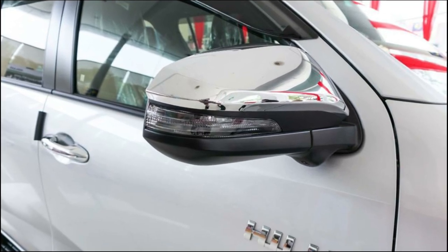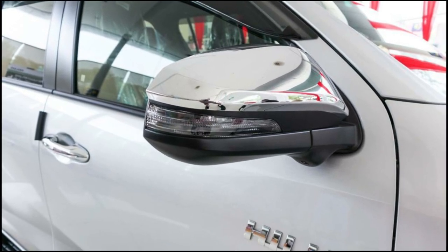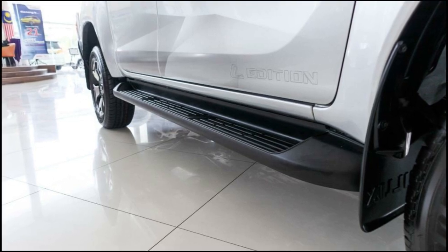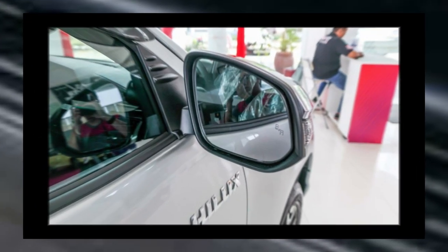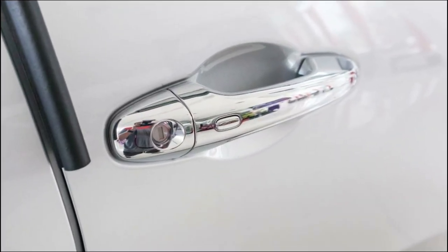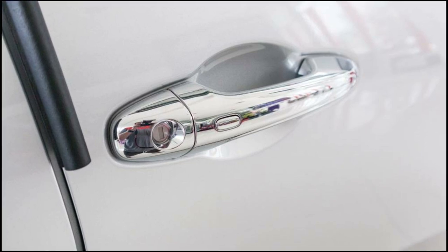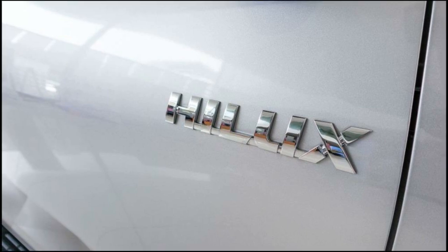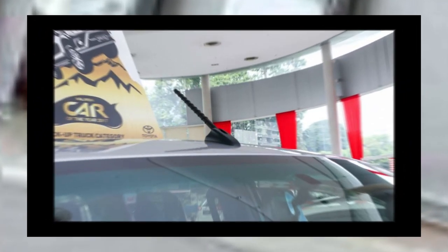The maximum power output is 149.6 PS at 3400 RPM. This car has dimensions of 5,325mm in length, 1,855mm in width, and 1,815mm in height. Despite its fairly long body, it is still capable of producing maximum power thanks to Toyota's production engine, making the Hilux Double Cabin very suitable as a commercial car.